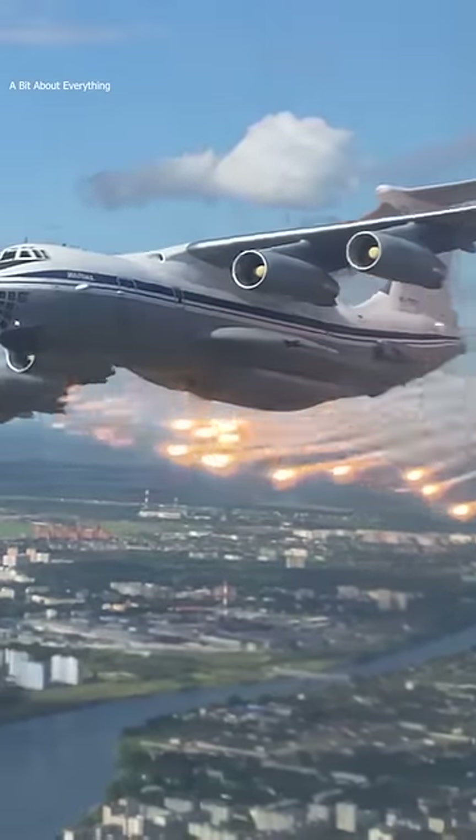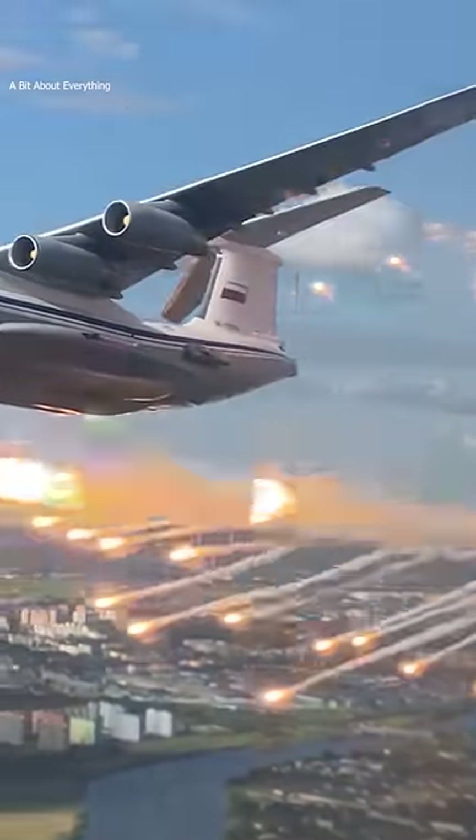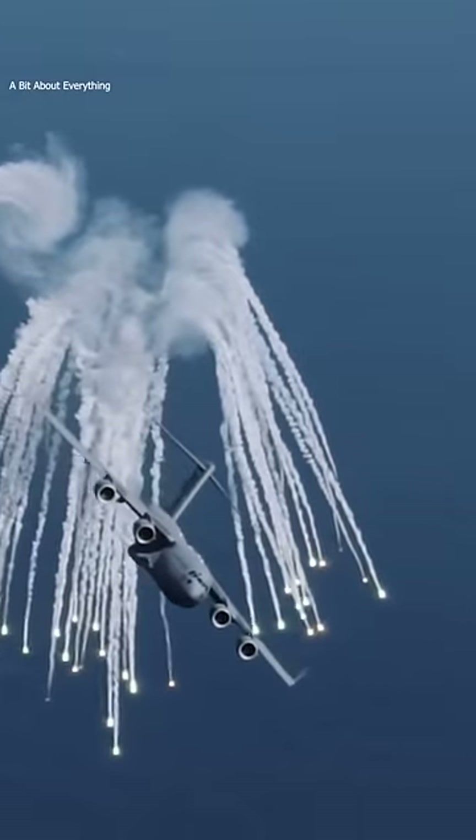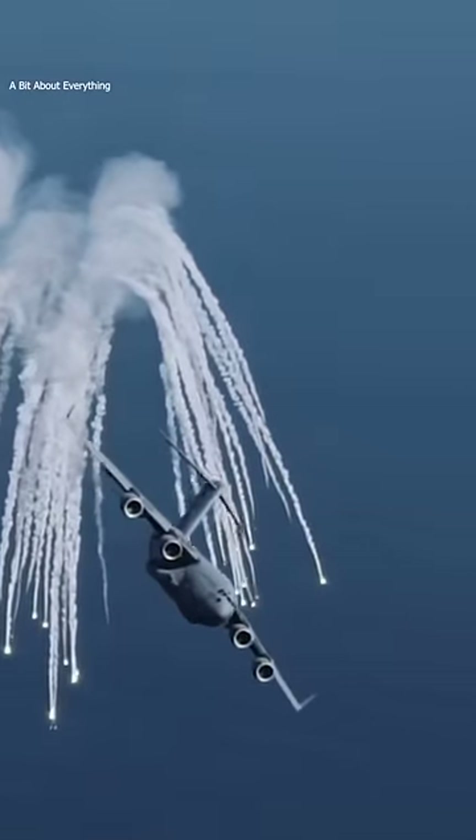The flares are ejected from the aircraft in the opposite direction of the path of the aircraft. The aircraft then moves at a sharp angle from the flare and decreases the engine power to cool its thermal signature.